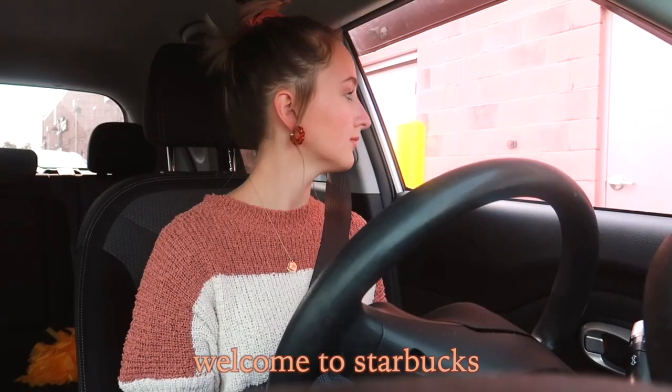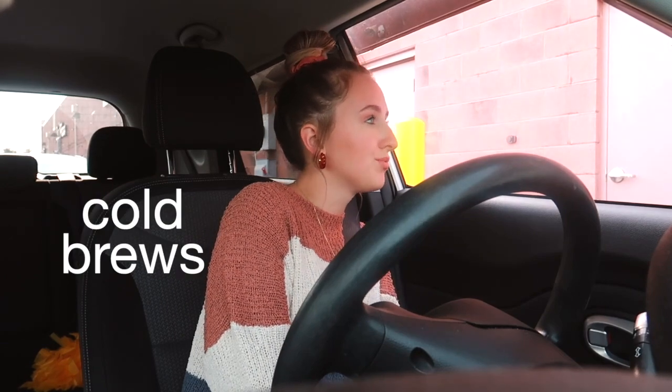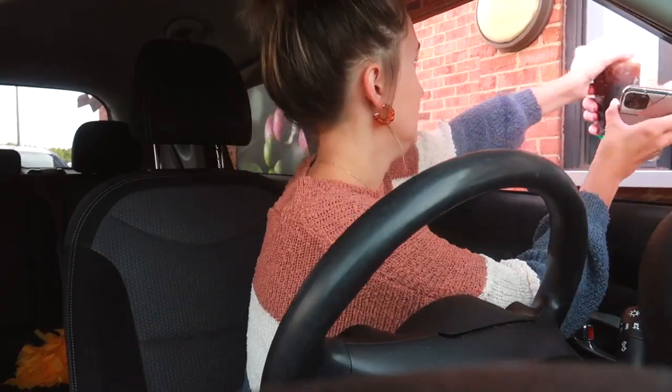But first we need to go get a pumpkin cream cold brew. Welcome to Starbucks, how could I help you today? I'll take two venti pumpkin cream cold brews. I got my pumpkin cream cold brew — I am set and ready to start decorating.